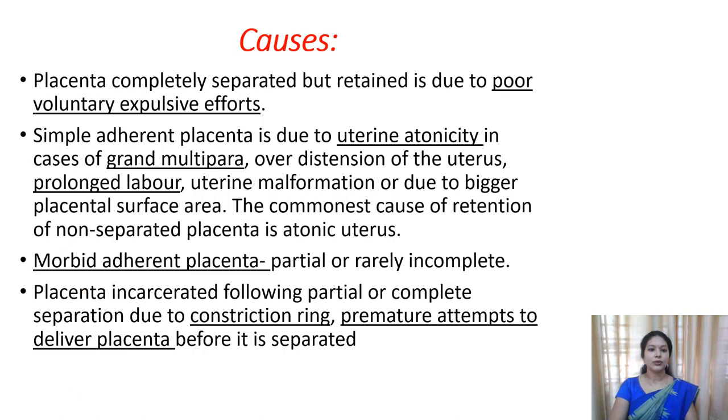Let us see the causes of retention of placenta. In some cases, the placenta may be separated from the uterus, but after the separation it will remain inside the uterus itself. That is due to poor uterine contractions. If the uterine contractions are weak or inefficient, even after the separation of the placenta, the placenta will remain inside the uterus. That is one reason.